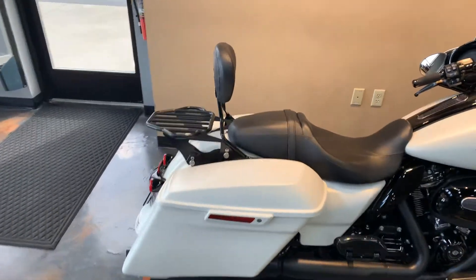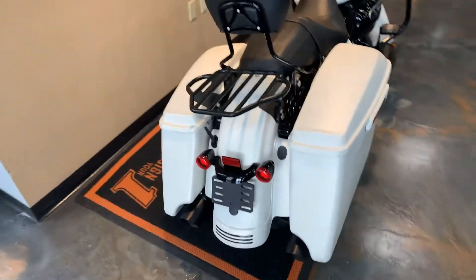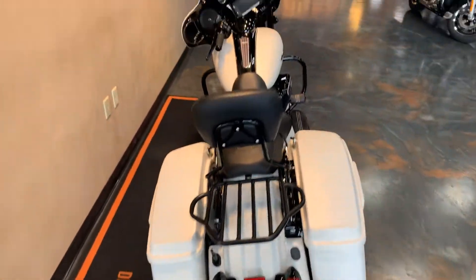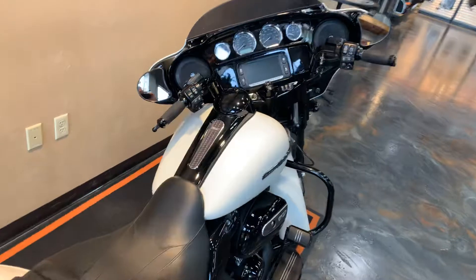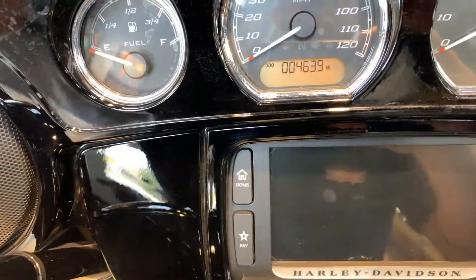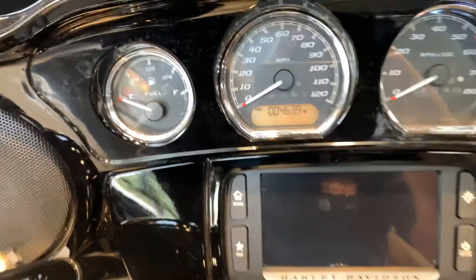We've got a passenger backrest with detachable luggage rack. Stretch bags on the Specials. Come up here and give you a peek at the miles — Harley Davidson grips on there as well, as you can see. 4,639 miles.